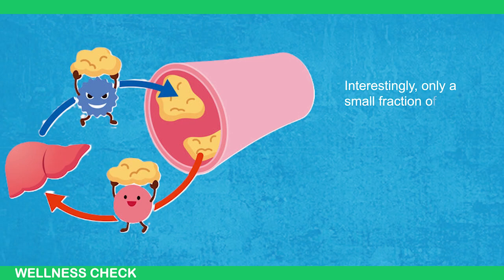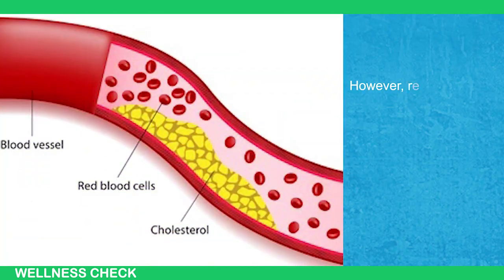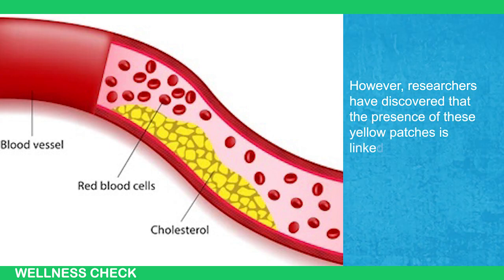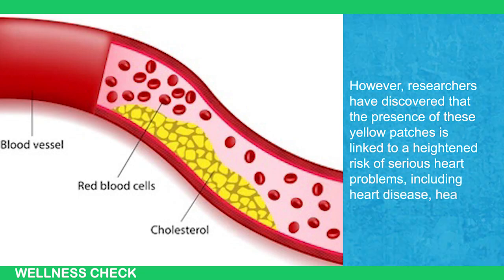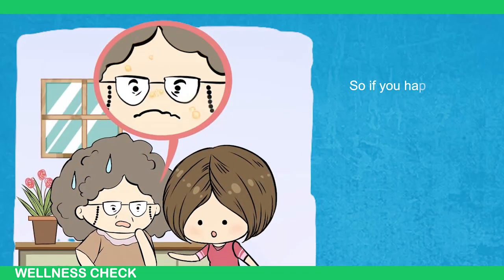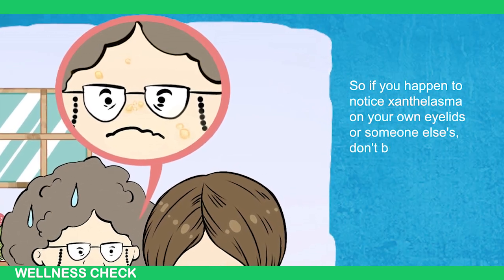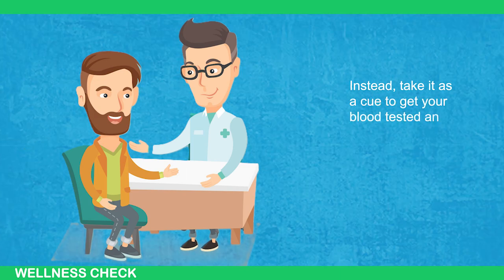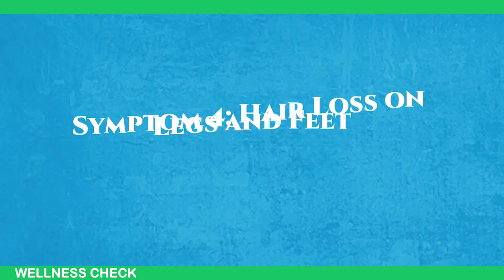Interestingly, only a small fraction of people with high cholesterol actually develop xanthelasma. However, researchers have discovered that the presence of these yellow patches is linked to a heightened risk of serious heart problems, including heart disease, heart attacks, and strokes. So if you happen to notice xanthelasma on your own eyelids or someone else's, don't brush it off as a mere cosmetic issue. Instead, take it as a cue to get your blood tested and your cholesterol and triglyceride levels checked.